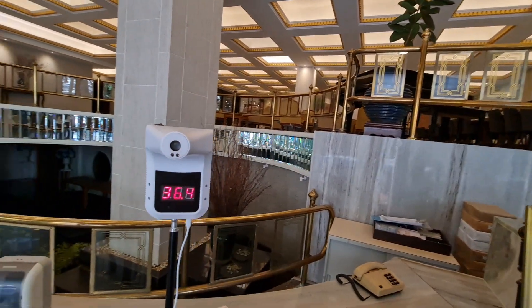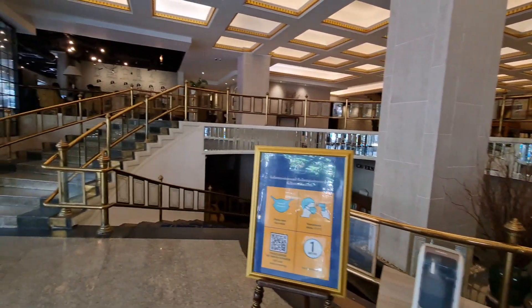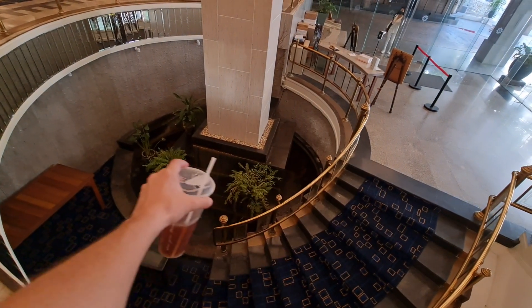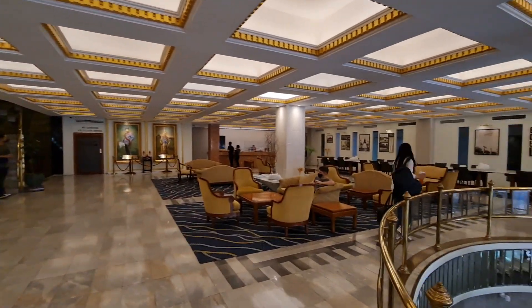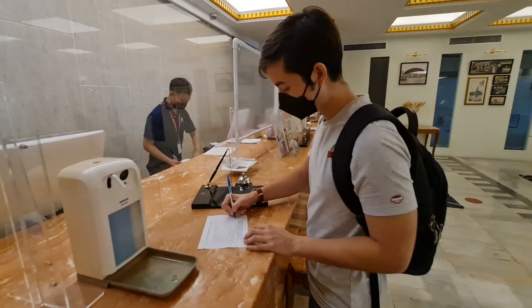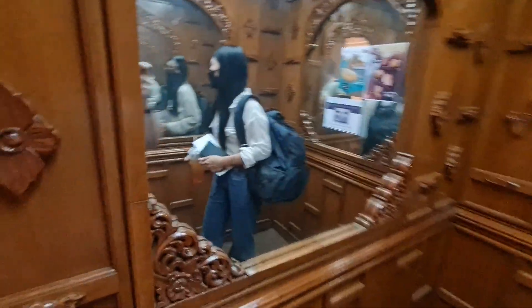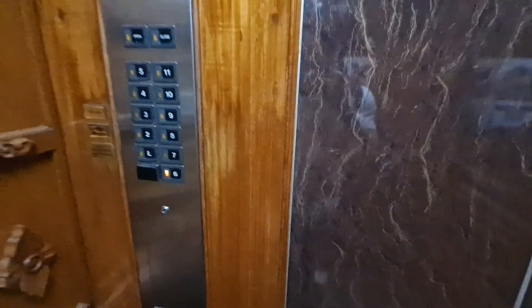We just arrived here at the Tawana. We're going to check in and then check out the room and see if it's worth it or not. They've got a little coffee shop over there and a garden. It's a real nice lobby. The elevator is actually real nice — it still has that old fashioned look to it. We're on the sixth floor.